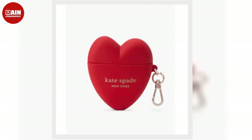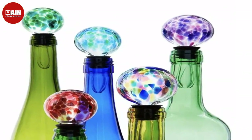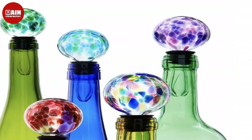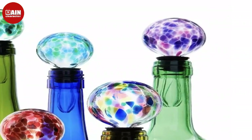Bala Bangles Wearable Wrist and Ankle Weights from Amazon. Bala Bangles add a comfortable resistance to your workouts. Perfect to wear for walking, yoga, home workouts, and more.